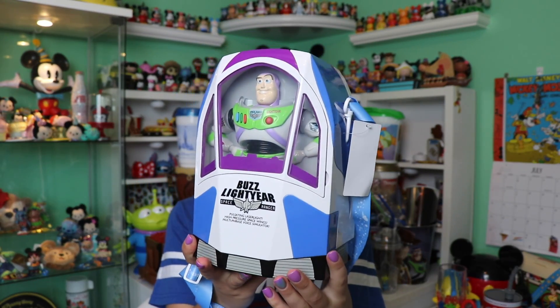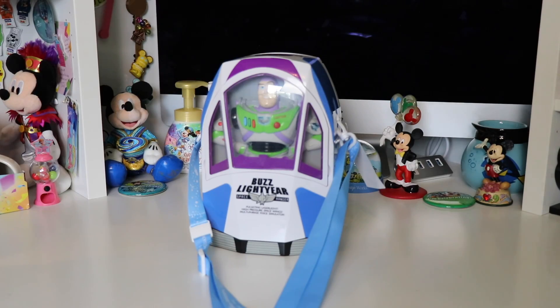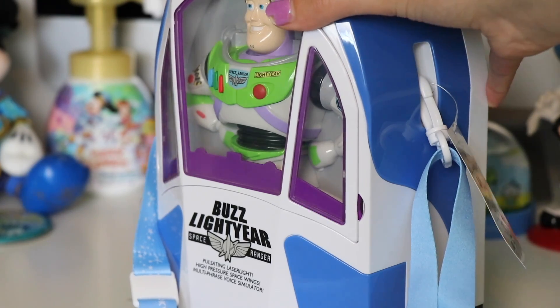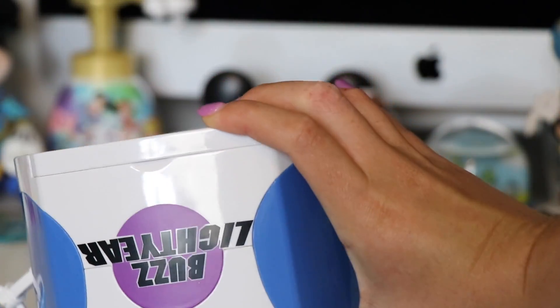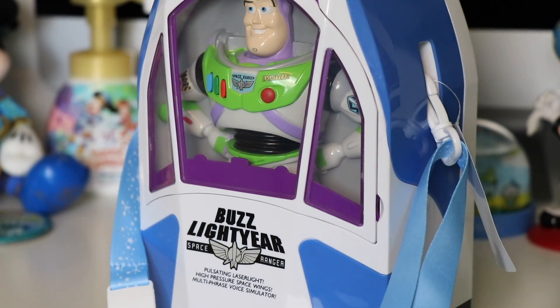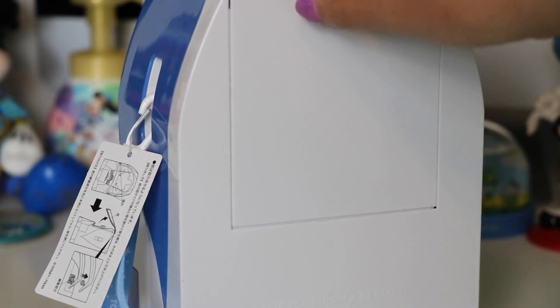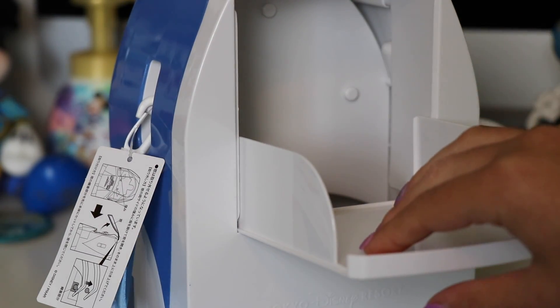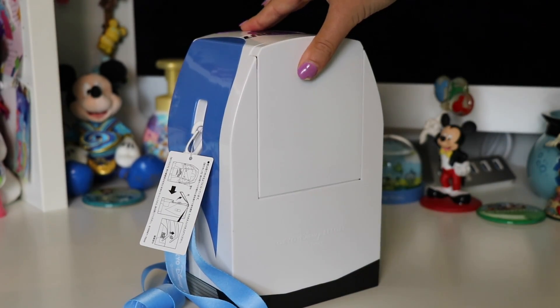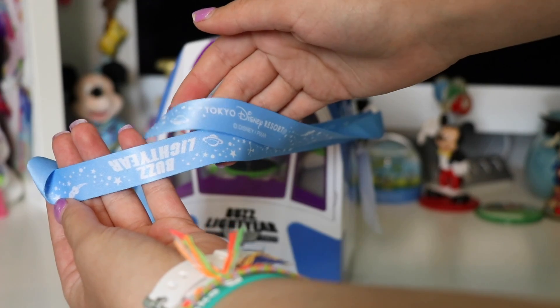This first one is the Buzz Lightyear popcorn bucket from the Tokyo Disney Resort. This is a kind of big rectangle-shaped bucket and it looks like the Buzz Lightyear box from Toy Story 1. It is all white, has blue and purple detailing, has the Buzz Lightyear packaging on it, and it even has the Buzz Lightyear figure inside. You can open up the front section but you get the popcorn from the back. It even has a nice little serving tray, a light blue strap, and it says Buzz Lightyear with stars and spaceships.